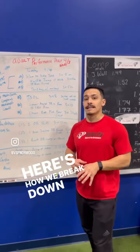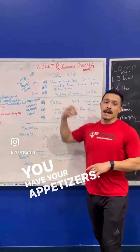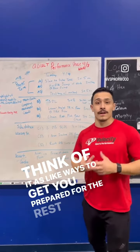Here's how we break down our workouts. When you see our workout structure here at Velocity, break it down to three parts like a meal. You have your appetizers — we do med ball work, our power work, and our core work here. Think of it as ways to get you prepared for the rest of your workout.